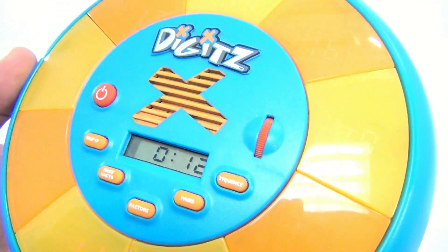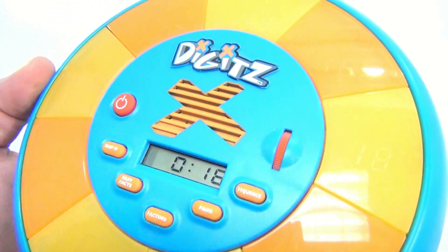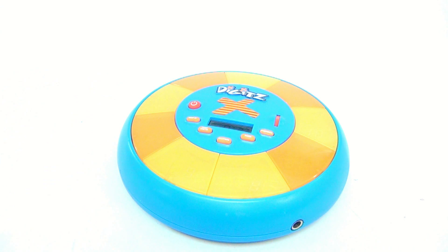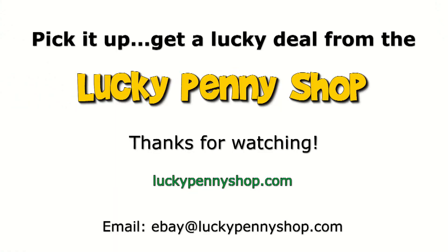You get the point — you saw the game. It's Digits, a math learning game. It challenges you to beat your time to get better scores and keep those math skills up. I'd better practice factors! Thanks for watching our eBay product video, and always remember: if you see a lucky penny, pick it up!